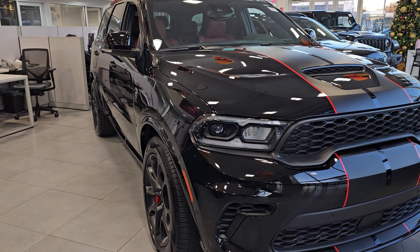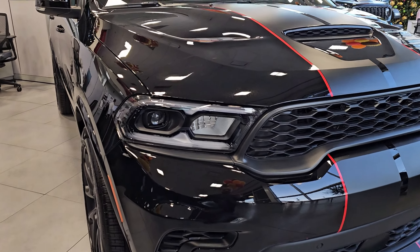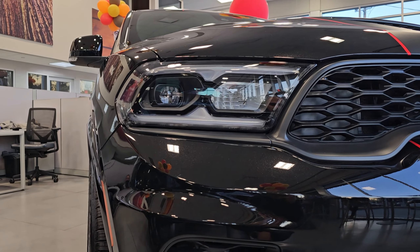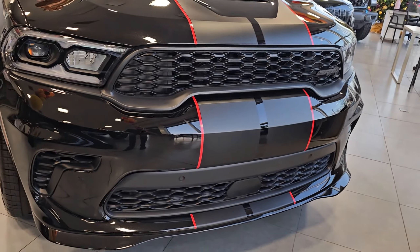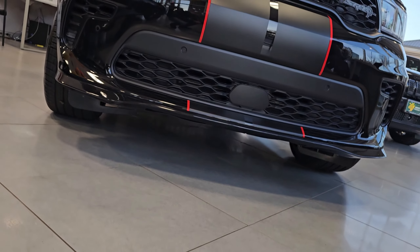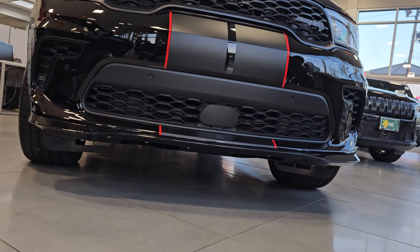Just by taking a look at this front aggressive-looking grille design, this SUV just stands out in the crowd. This dual combination of traditional halogen and LED headlamps gives this SUV an even more aggressive look when you see this beast coming at you in the rear view mirror. You have this SRT logo on the front grille design, which is newly redesigned on this model.